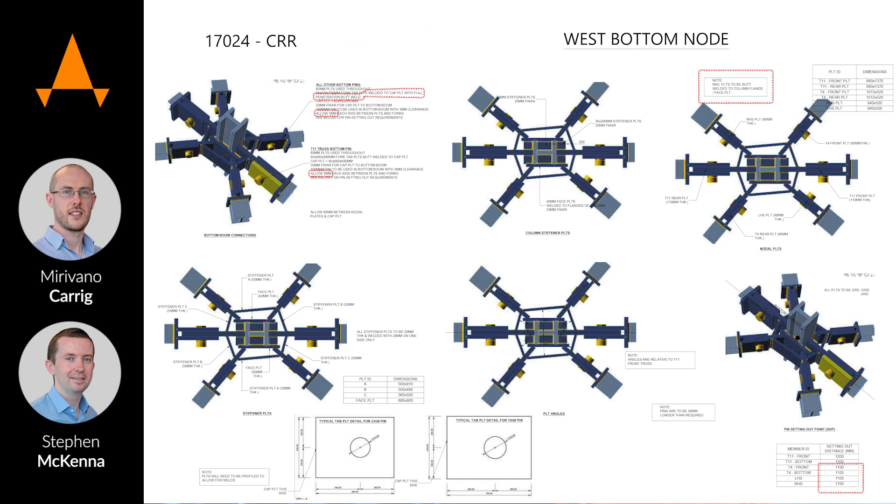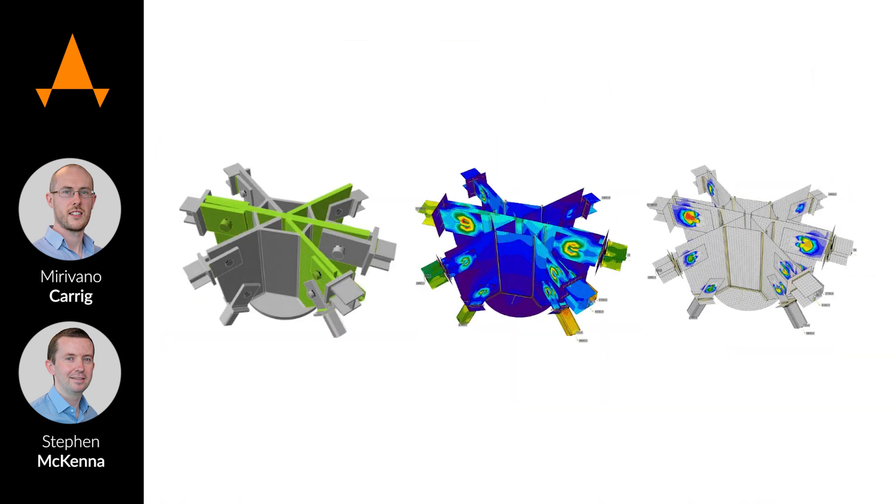Now with IdeaStatica, you know straight away when you're sending something in that you've checked everything can work. We'd probably still be designing it to this day if we were doing it by hand or by manual means.